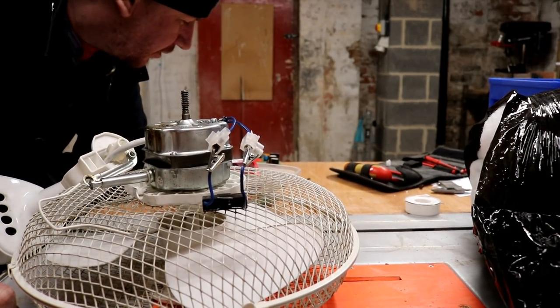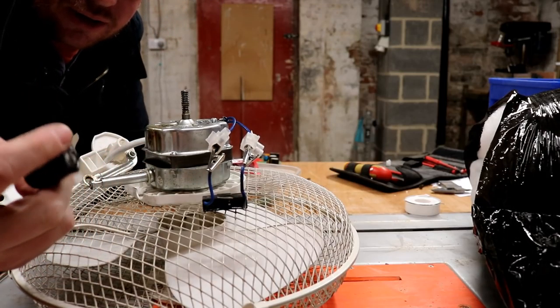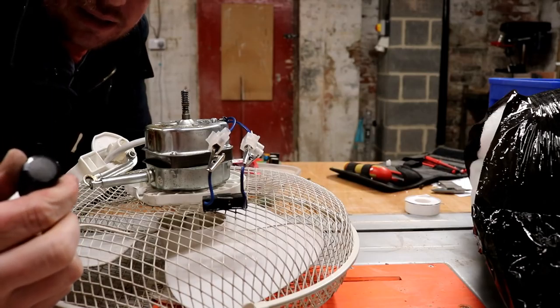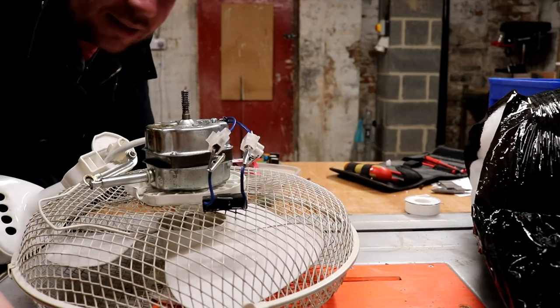I've tried to put another capacitor on there, but the capacitors I've got here — the smallest one I've got is 250 volt. Maybe that's why. It wants a 400 volt, doesn't it? I'll keep looking.